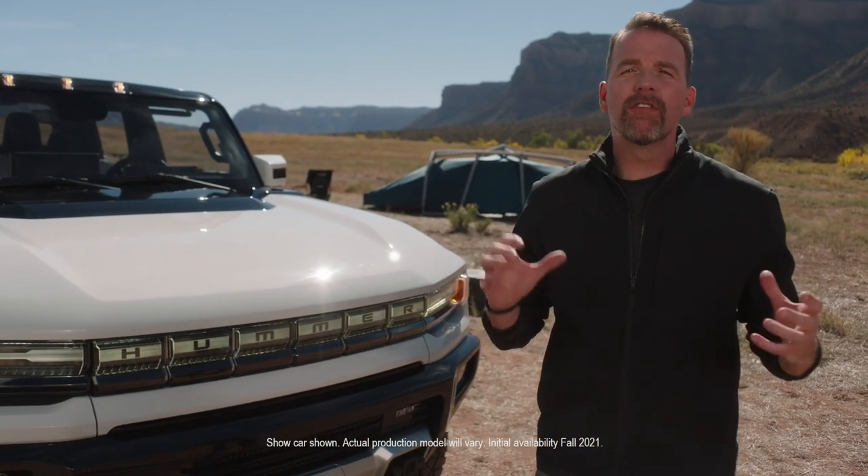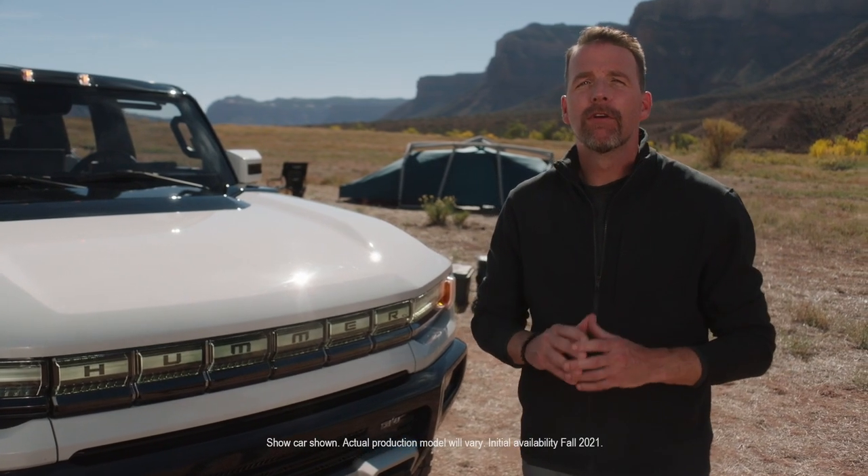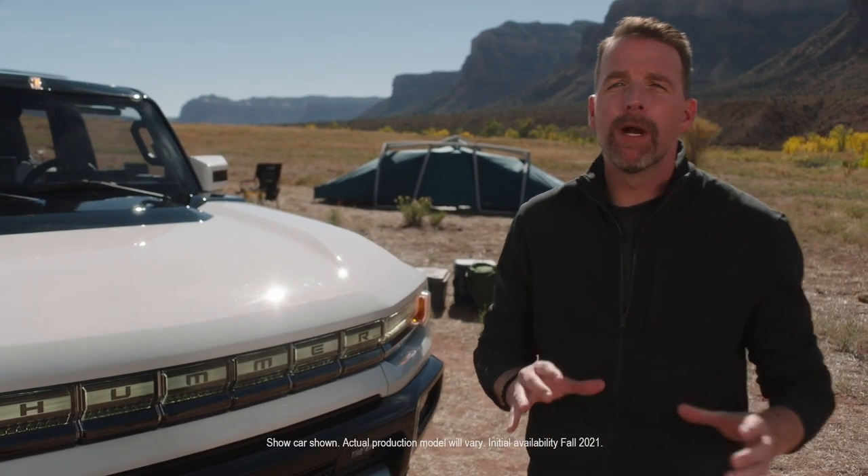In addition to the incredible design elements, in order to bring this revolutionary super truck to life, we knew that we also needed to have groundbreaking EV technology under the skin.